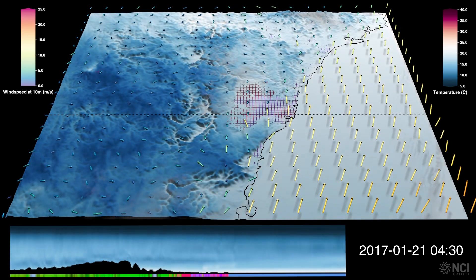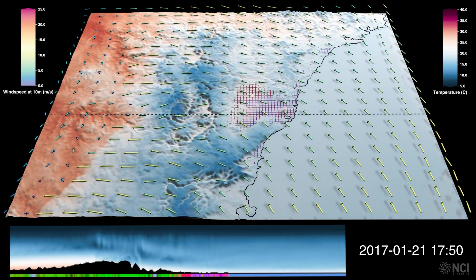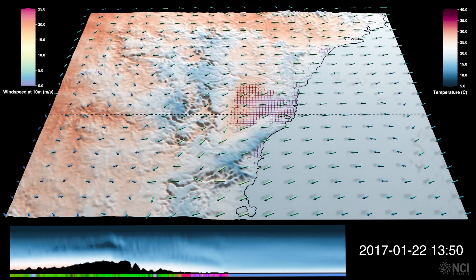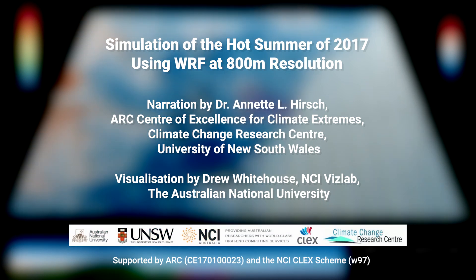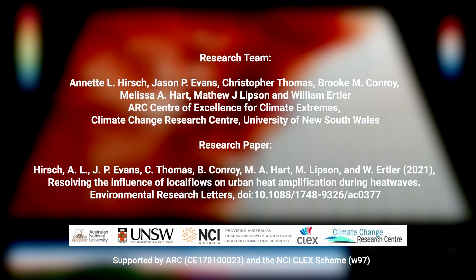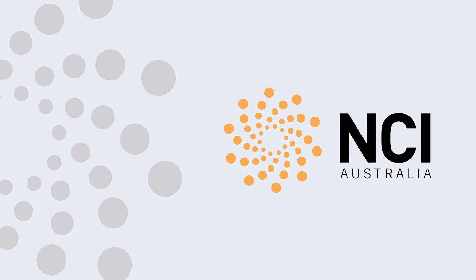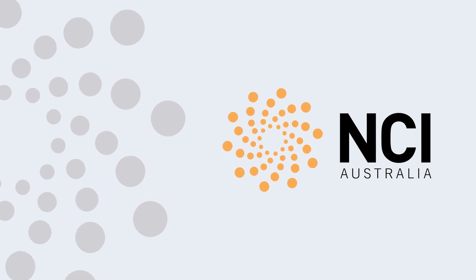Later in the day, a strong southerly arrives to disperse the heat, and this is sustained until the 22nd of January, helping to cool things down. The level of detail we can see from these high-resolution simulations is so high that we can really interrogate the role of local breezes to either enhance or dissipate heat, and this capability is the first step towards building an understanding of how our cities will need to adapt to climate change.